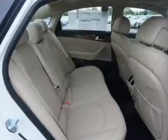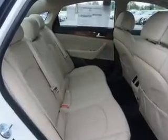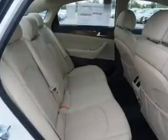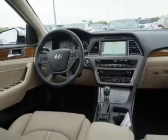The features include electric trunk, blind spot sensors, a spoiler, an alarm system, keyless entry, independent suspension, brake assist, traction control, stability control, and daytime running lights.